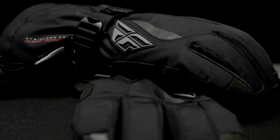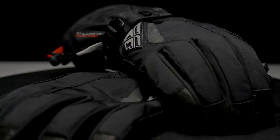The FlySnow Tidal Heated Gauntlet Glove provides warmth, comfort, and protection for an enjoyable ride.